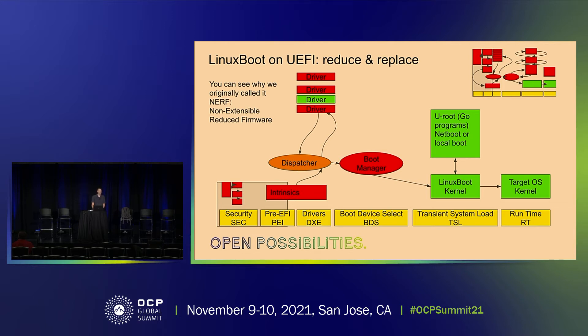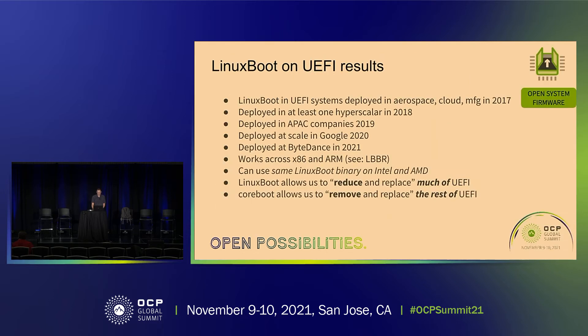We had pretty good results. We knew that in March 2017 we needed to make this public because we needed wide usage — that's how we get the momentum to grow it.